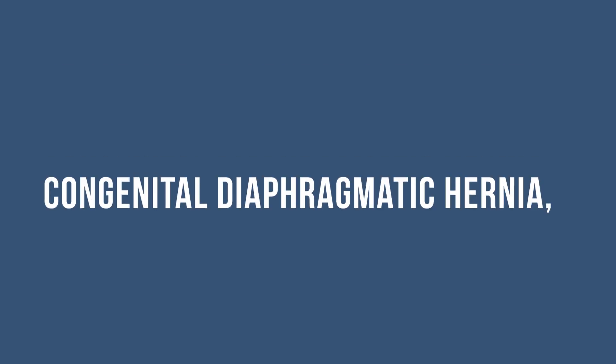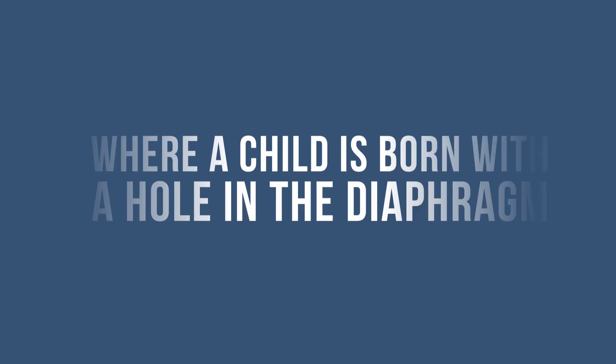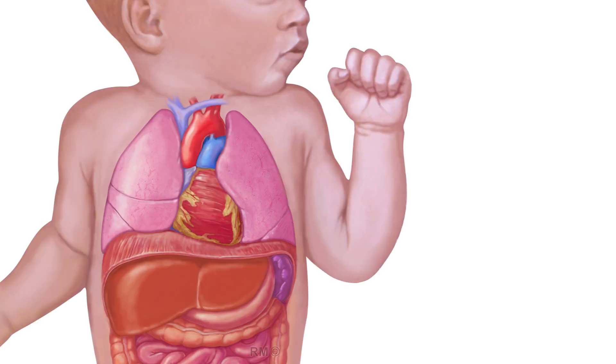Congenital diaphragmatic hernia, better known as CDH, is a congenital condition — meaning present from birth — where a child is born with a hole in the diaphragm. This hole, or hernia, allows organs from the abdominal cavity such as the stomach